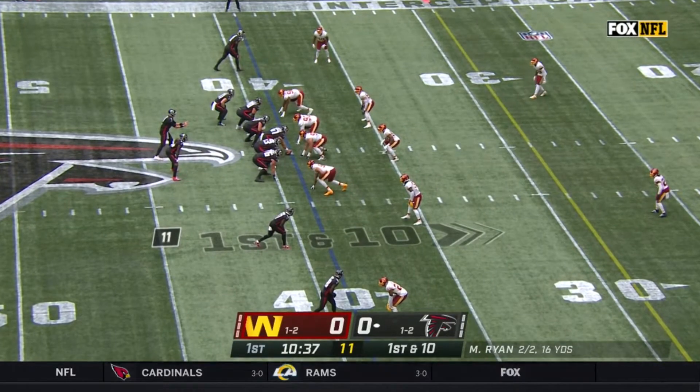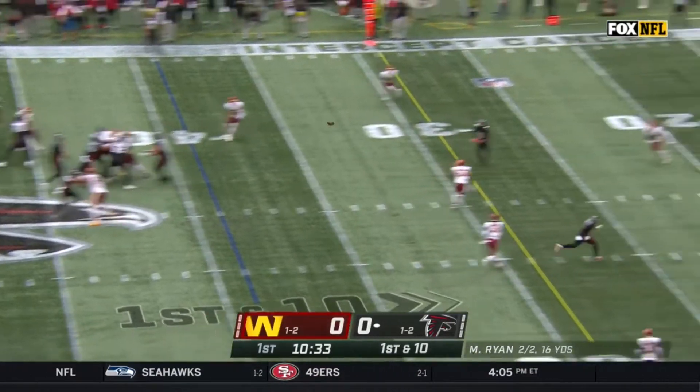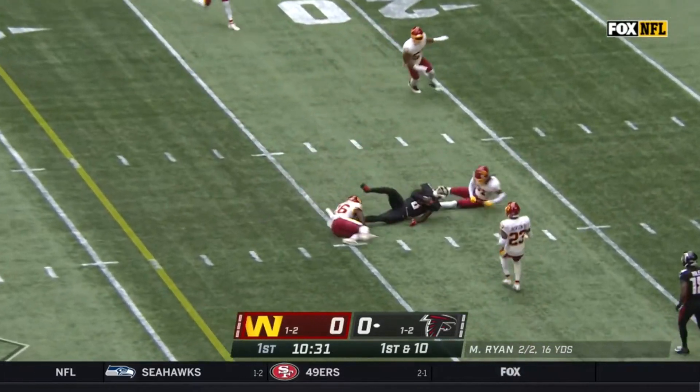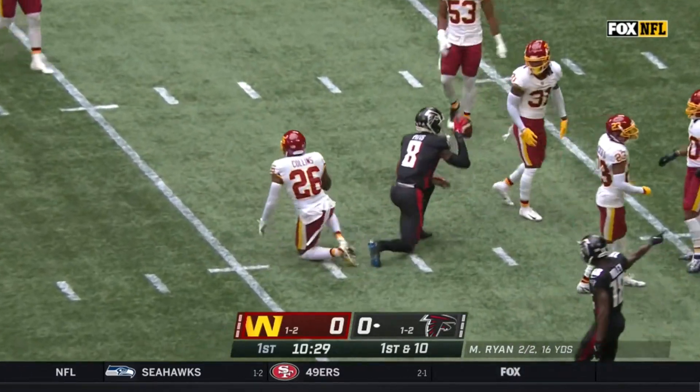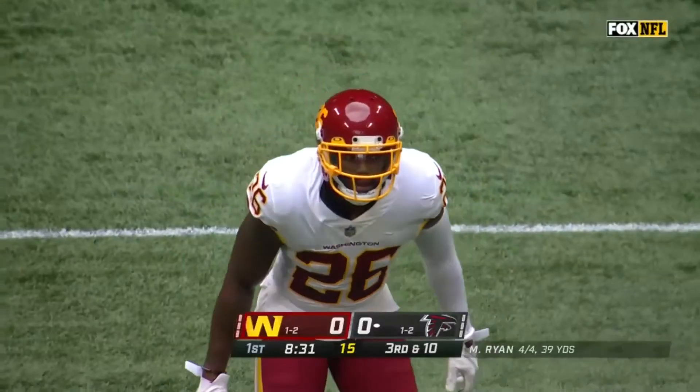Hayden Hurst, the motion man, on first down. Ryan throws — good catch by Pitts. Oh, he fit that into a tight window, did Matt Ryan, and the fingertip grab by Pitts. Matt Ryan will make you pay.